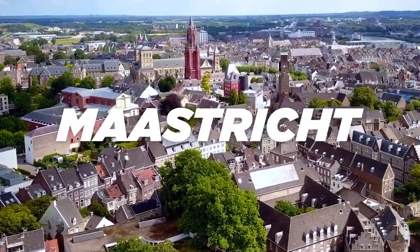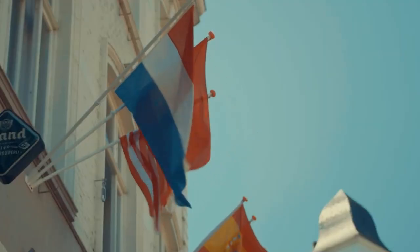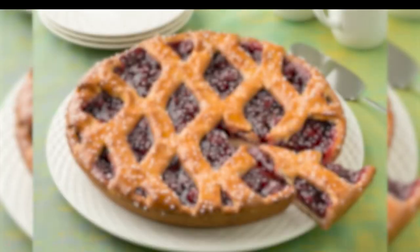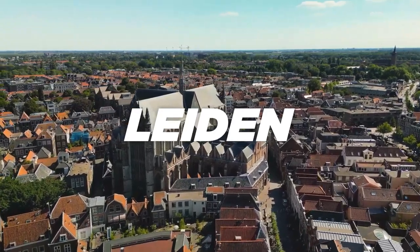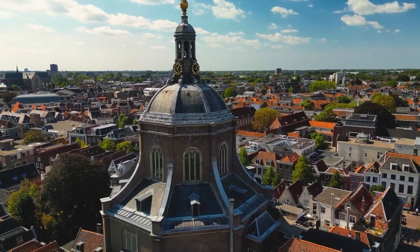Maastricht. Moving to the southern part of the country, we have the beautiful city of Maastricht. This city is a cultural mashup of Roman, French, and Dutch influences. Stroll through the historic city center, explore the mysterious Saint Pietersberg Caves, and indulge in some delicious traditional Limburg vlaai.